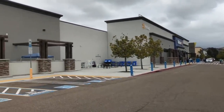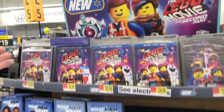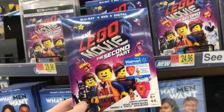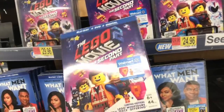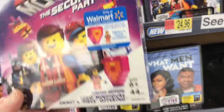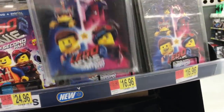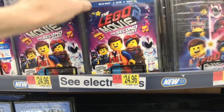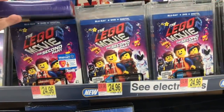Into Walmart we go. I've got to hope they changed out the section — last time on the first Tuesday of the month I had to go to three locations to find everything. Unfortunately, this Walmart didn't change anything new out. They do have the Lego Movie 2 exclusive for $24.96 — no lenticular cover but it has two different figurines. Their DVD edition has a different cover at $16.96, and the standard Blu-ray is also $24.96.